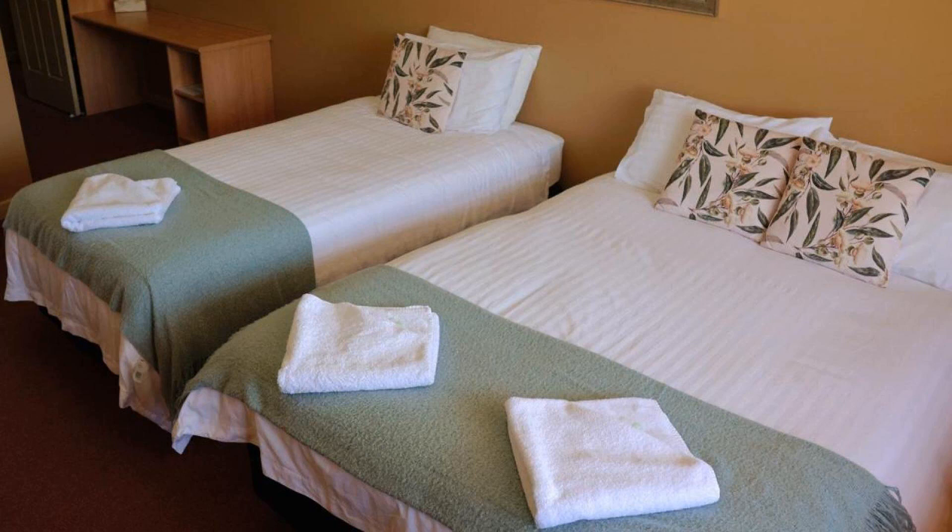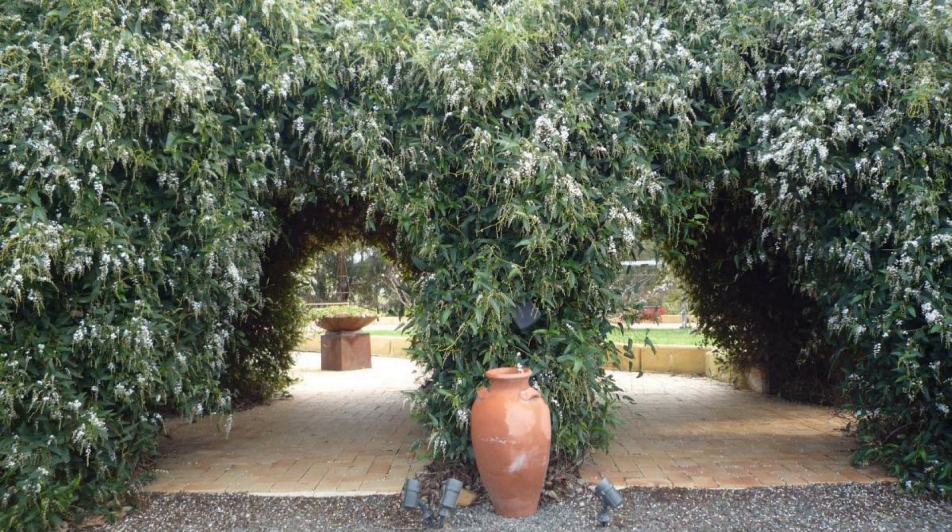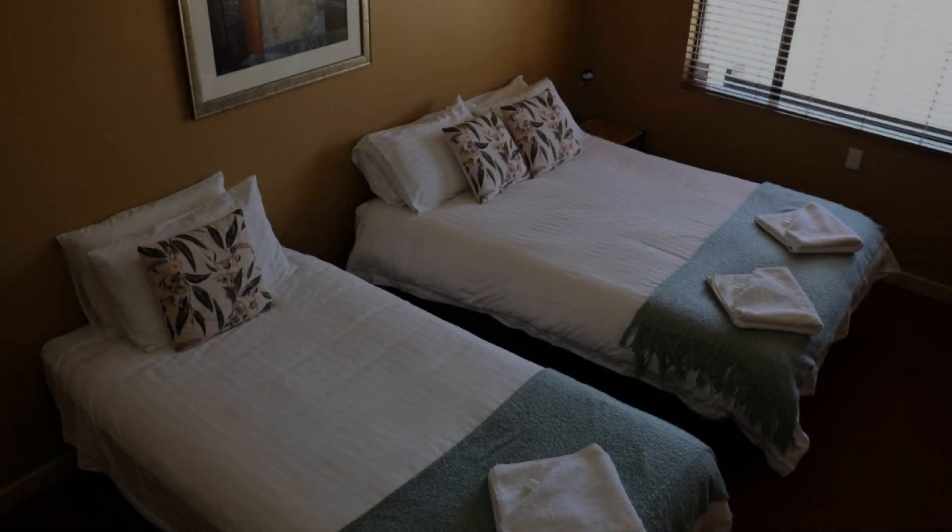If you have already stayed at this hotel, please share your experience in the comment box. The booking link is in the description.